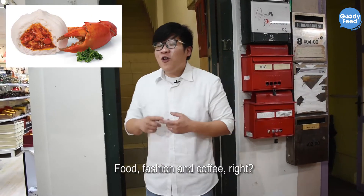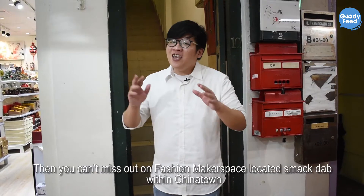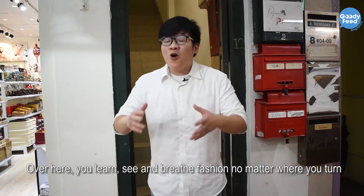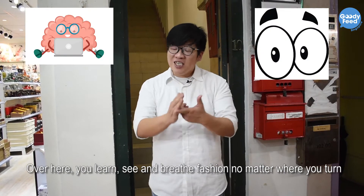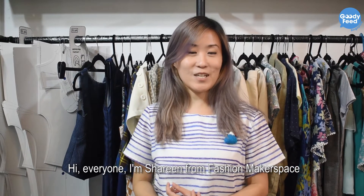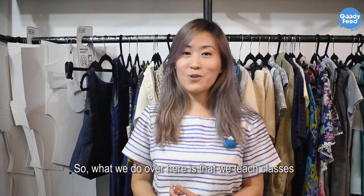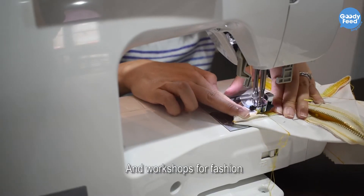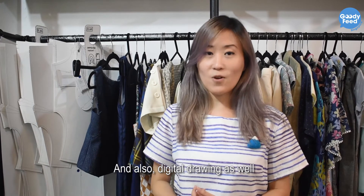What's hip nowadays? Food, fashion and coffee! Then you can't miss out on Fashion Makerspace, located smack dab within Chinatown. Over here, you'll learn, see and breathe fashion. Hi everyone, I'm Shirin from Fashion Makerspace. Basically what we do over here is we teach classes and workshops for fashion and also digital drawing as well.